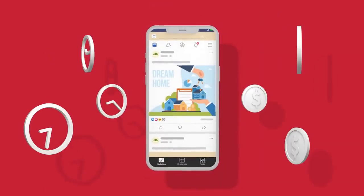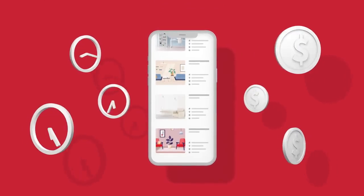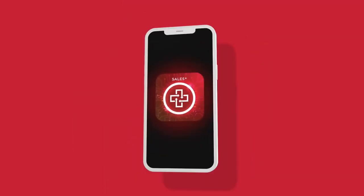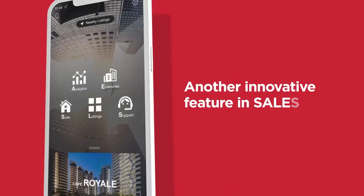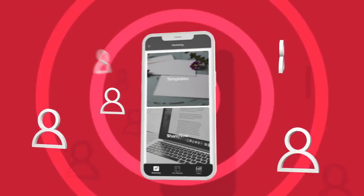It takes time and money to build awareness about your real estate business. But now, there's a quicker, easier way to get your marketing done. Use Suites, ERA's one-stop marketing function from Sales Plus, to reach and connect with a wider audience today.